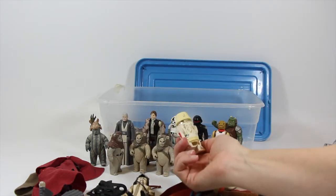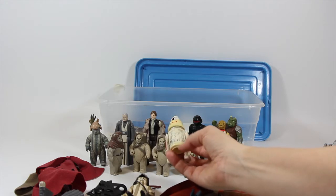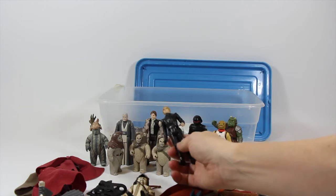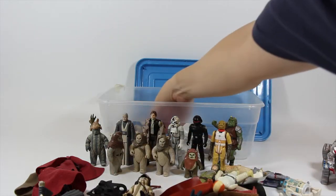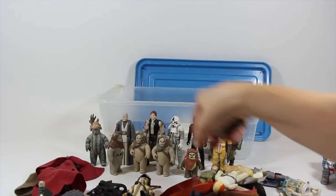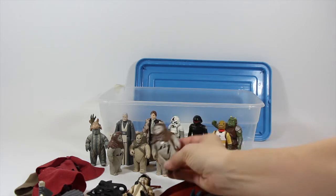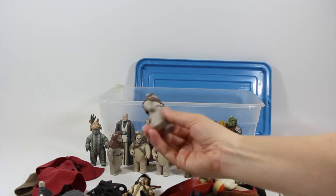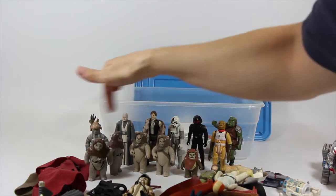A very yellowed, very worn R5. Here we've got Luke Jedi with paint wear all over him. A lot of these figures were either in really good shape or really bad shape - there was very little in between. Because like Chief Chirpa, his paint is perfect - there's no rub on him whatsoever, on either of them.